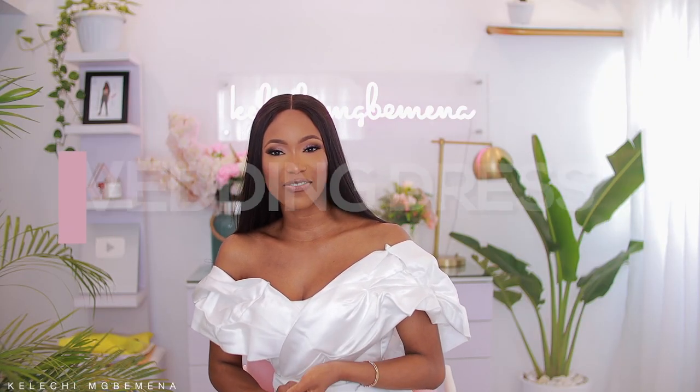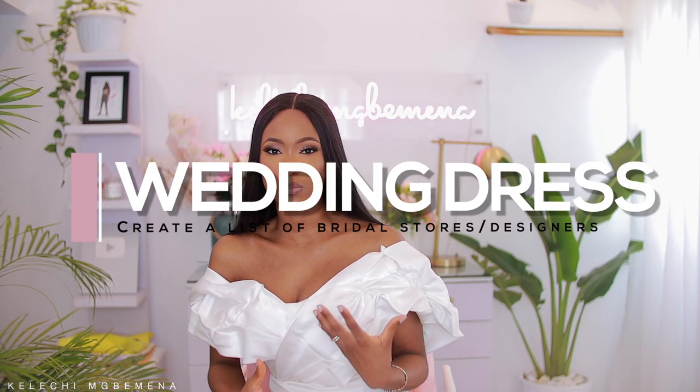You definitely want to have a list of wedding gowns, wedding dresses, designers, or even stores. Here in Nigeria, our wedding stores are a little bit limited in terms of options — we have a decent amount but they are limited — so you want to check those out but also search for designers that specialize in wedding dresses. It is so important to pick designers who have specialized in that field and niche, because they know what they're doing.